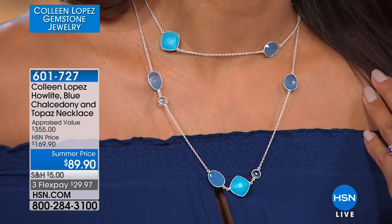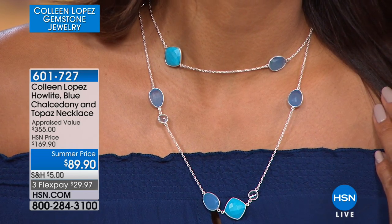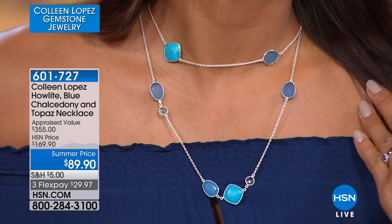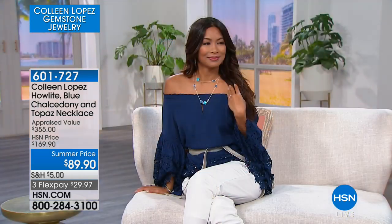We're going to scoot along because we have more to share. I'm going to grab this necklace that we're going to be talking about next. You can see it on Valerie, how pretty this looks. Val has the right idea here because this is very easy to layer. It's 36 inches long, so she doubled it around and you have an instant layered look. I own this necklace. I love this necklace.